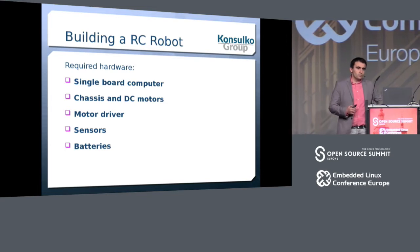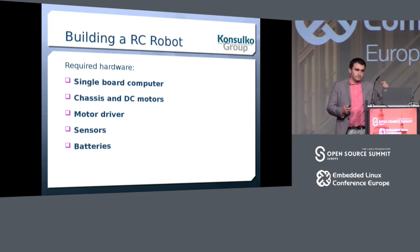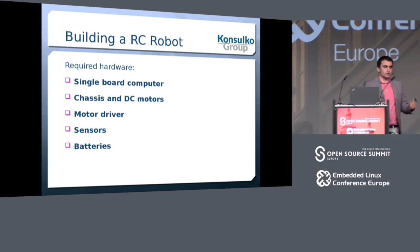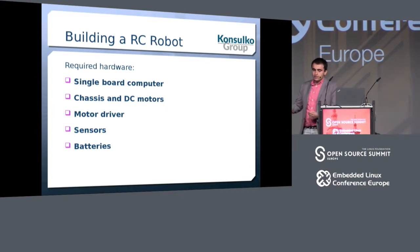With that, the short overview of AGL is over, and now I'll move to something more practical — the experiment: how to build a remote-controlled robot. We're speaking about a hobby project that any of you can do over the weekends — that's actually what I did.